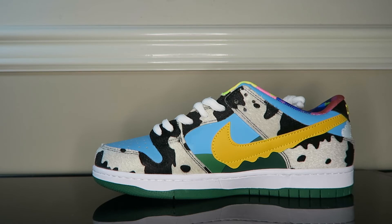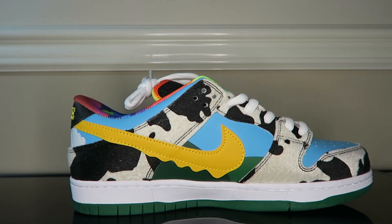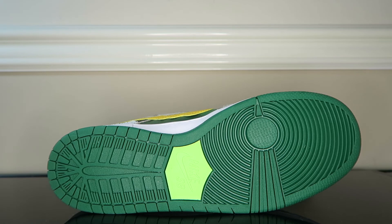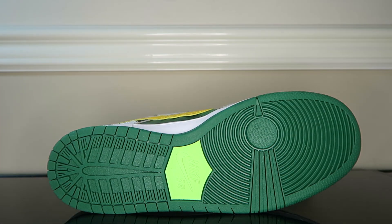Getting into the left pair — I already showed you the right, which looks great as well — now I'll show you the sole. We have that beautiful two-tone green and lime green sole, and we've got some nice star pattern here as well as on the front of the shoe. Looks great, looks clean.